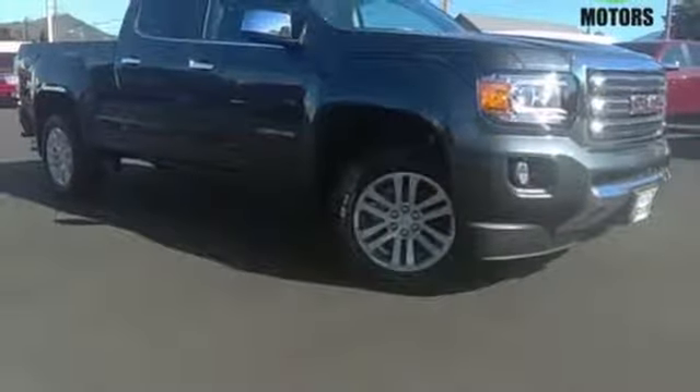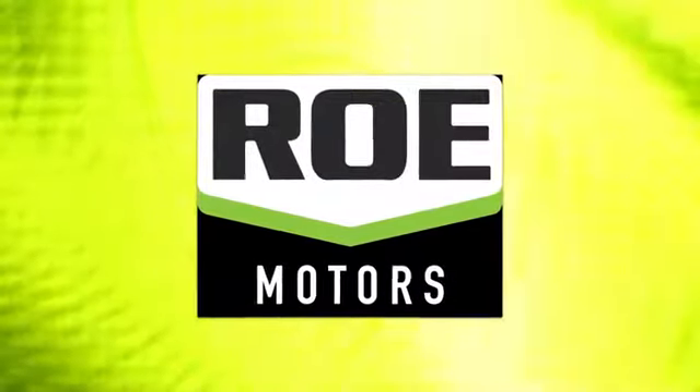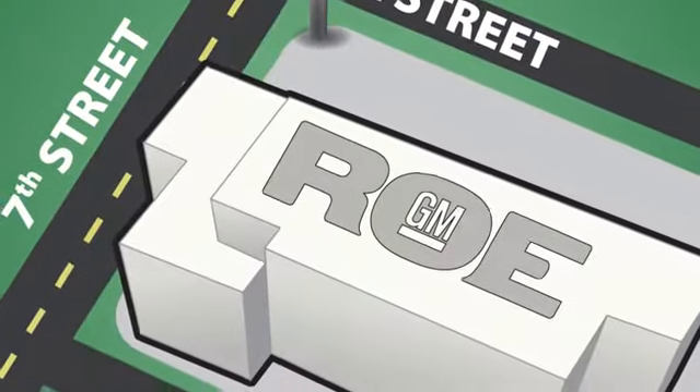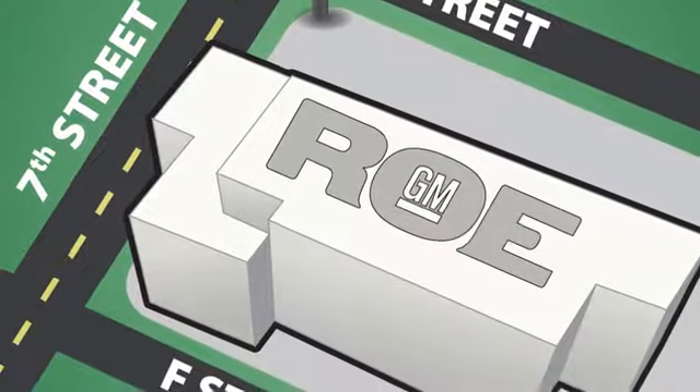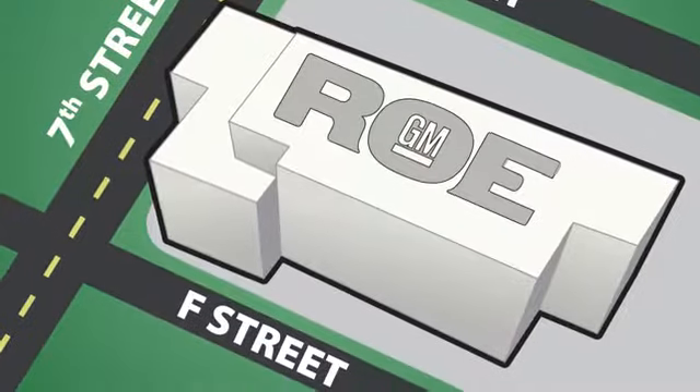Make a lasting impression as you drive up in this GMC Canyon. Come join our family today. We're conveniently located at 201 Northeast 7th Street in Grants Pass, Oregon, just a half hour from Medford.